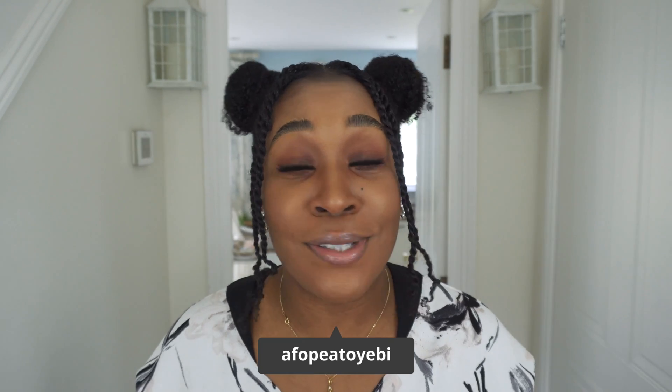Now before you bring out your pitchforks, hear me out. My philosophy remains that most — not all — but most hair care ingredients can be beneficial to the hair when used properly. So in today's video I'm going to be addressing some long-standing claims and concerns about using silicones in curly or natural hair, and I'm also going to be sharing names and specific categories of silicones that you can look out for when selecting products. Okay you guys, get your snacks, make yourselves comfortable, because this tea is hot and we're about to get into it.